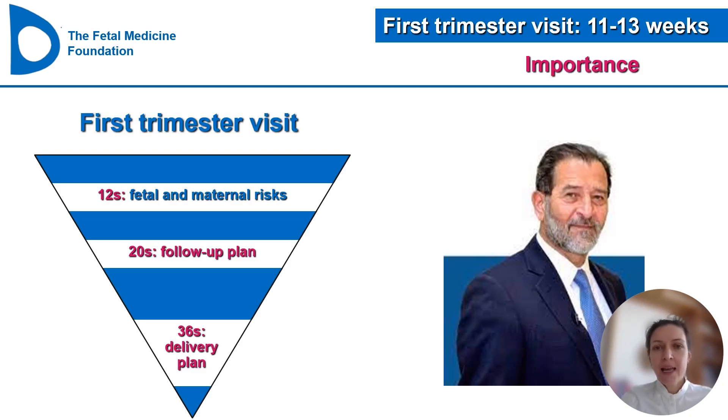I will start by emphasizing the importance of the first trimester visit, which usually takes place between 11 to 13 weeks. It is a visit that allows us not only to assess the fetus, but also to estimate the risks for the mother for the pregnancy ahead. It was because of the vision of Professor Nicolaides that through his research over the last 30 years, he has managed to upturn the pyramid of pregnancy care, establishing this first trimester visit as a pillar for pregnancy care.